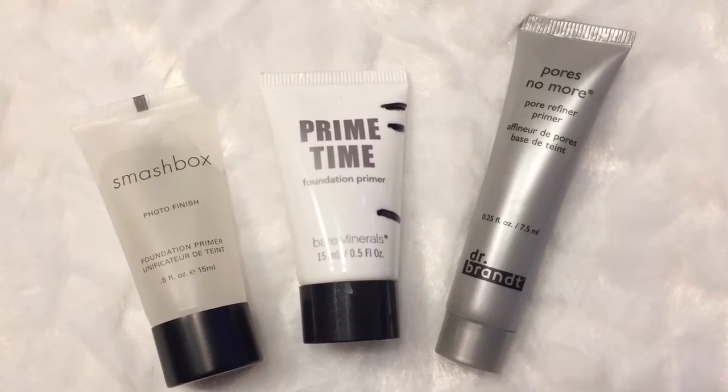The first category is face primers. I have a goal to use up two this year, which for me is a lot. I have one I'm working on now — the Bare Minerals Prime Time — and I probably only have about a quarter of it left in the smaller size. I also have a deluxe sample of the Smashbox Photo Finish. As long as I finish two primers this year, I'll be happy. For foundations, I'd like to use up two — one of them will be the elf tinted moisturizer foundation, and I'm not sure what the second one will be.